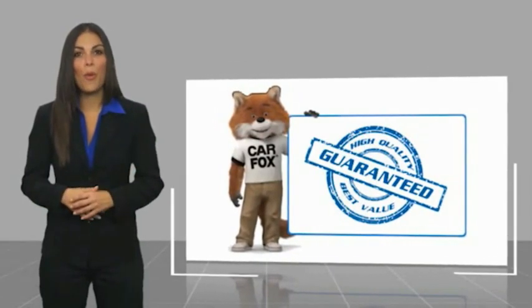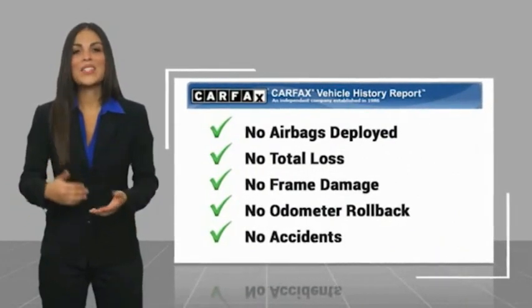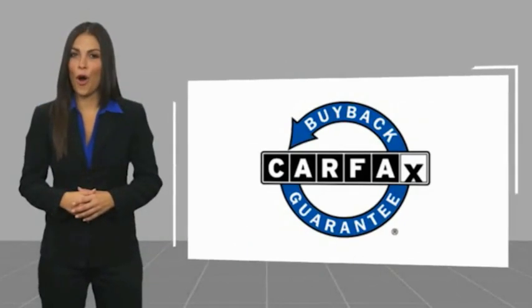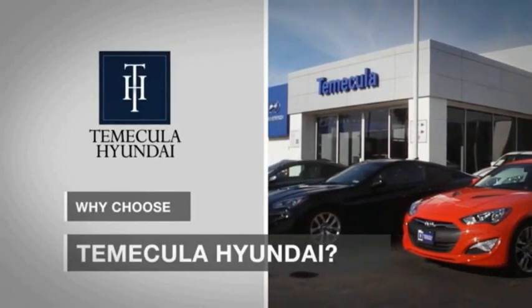Be sure to find a complimentary copy of this report online or contact the dealership. This vehicle qualifies for the Carfax buyback guarantee. Why choose Temecula Hyundai? It's simple — experience.